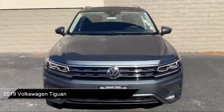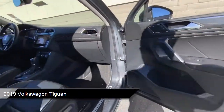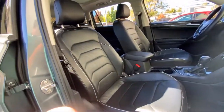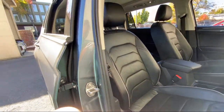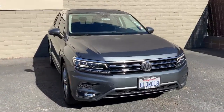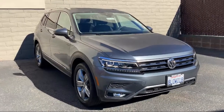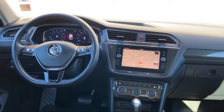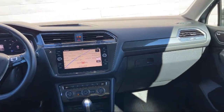It comes equipped with smart device integration, navigation, rain-sensitive windshield wipers, leather steering wheel with auto tilt-away, hands-free liftgate, climate control, aerial view display system, front collision mitigation, Bluetooth smartphone integration, lane keep assist, and much more.